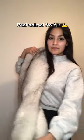Yes, you got it right. This is real animal fox fur. Us Inuit, we use real animal fur to hand-make our clothing. And as you can see here, my mother hand-made this jacket we call parka.